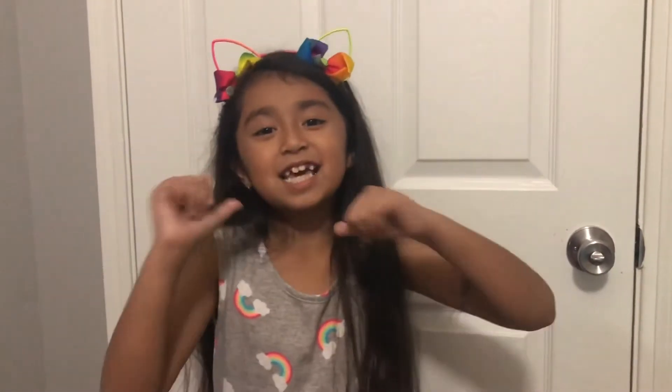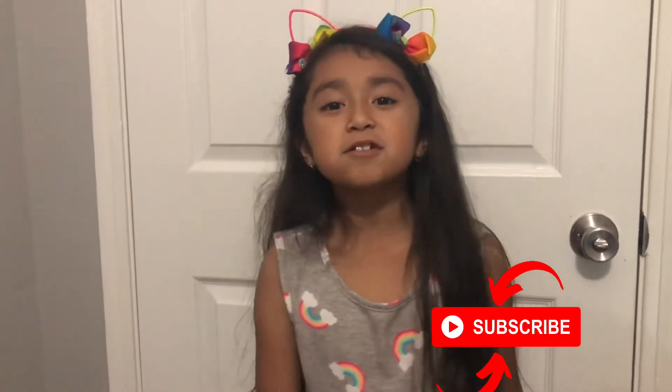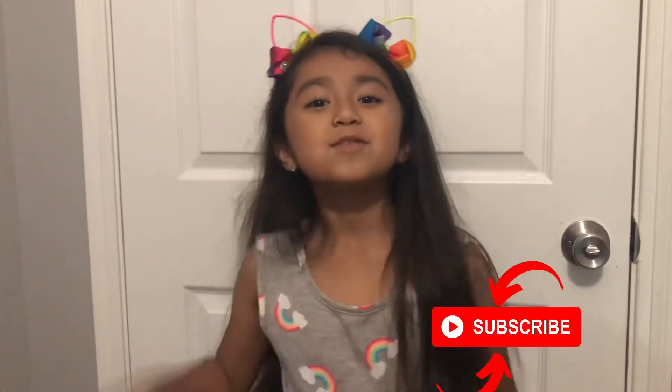Hello everyone, it's Jazzy. If you're new here, don't forget to press the subscribe button. Today's video is going to be my room tour. So let's get started.